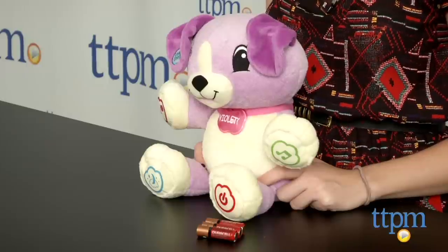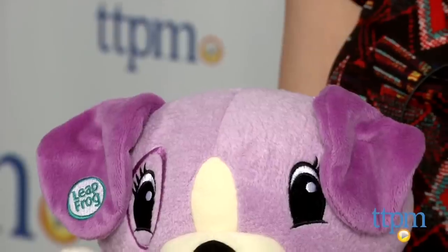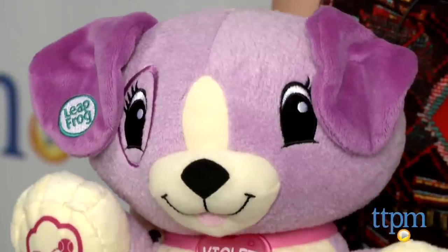Hi, this is Jen from TTPM and I'm here with my pal Violet from LeapFrog. My pal Violet is a cuddly, customizable puppy pal with a lot of educational value built right in.